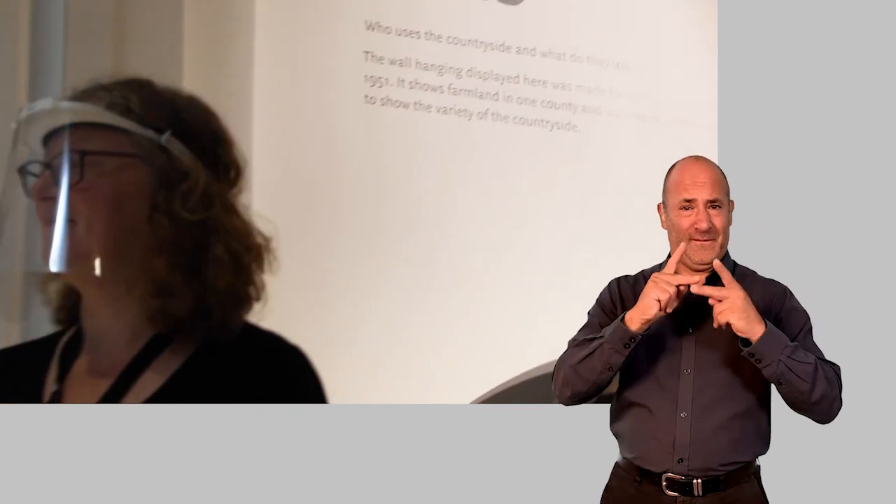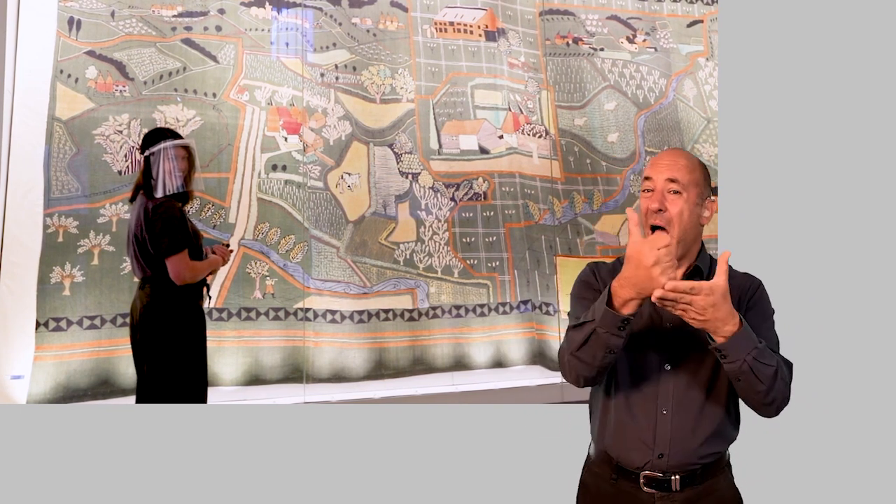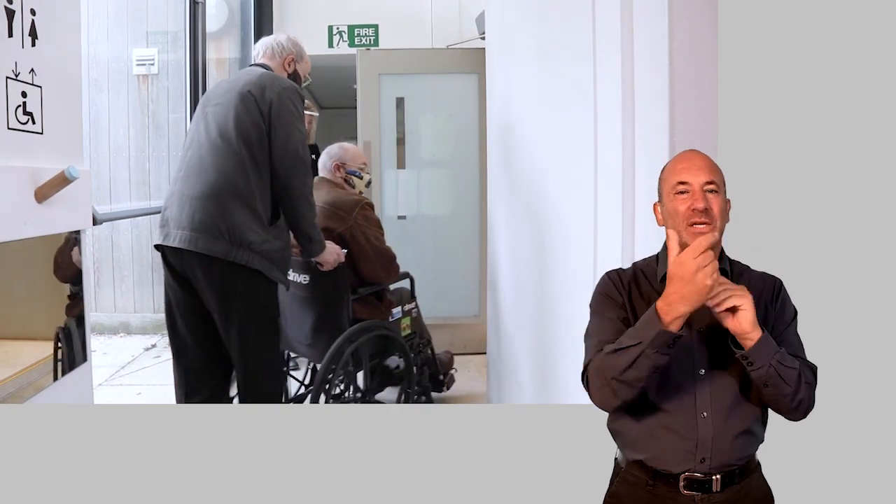At this stage of your visit, you might have some questions that need answering. One of my colleagues will be here or nearby to help you. We'll also be able to help you visit the Lady Bird Gallery or use the lift to the first floor.